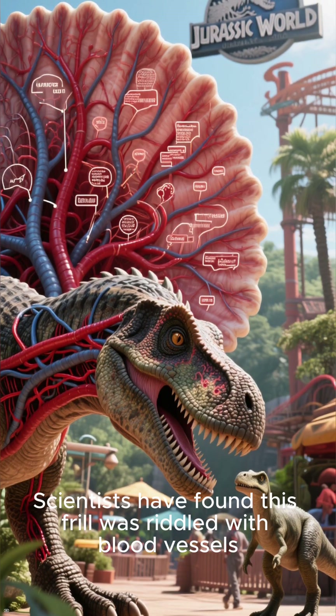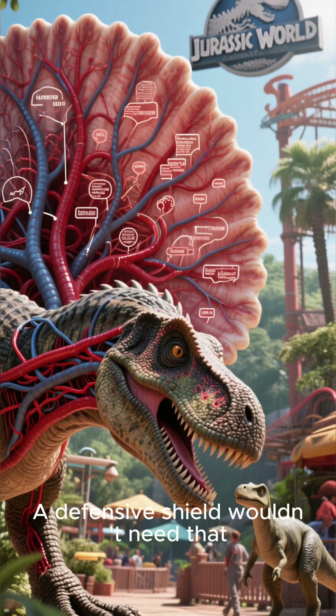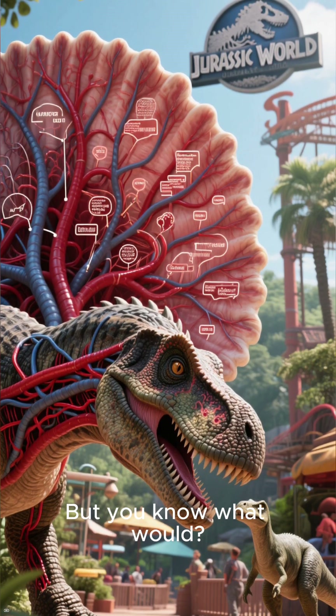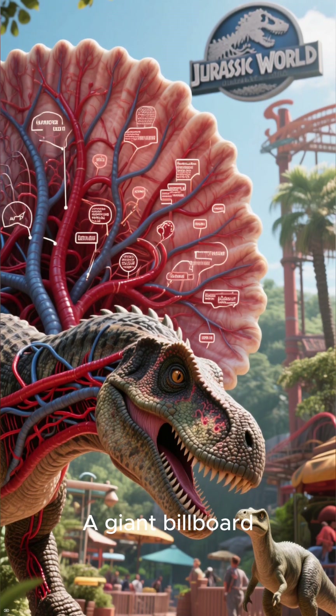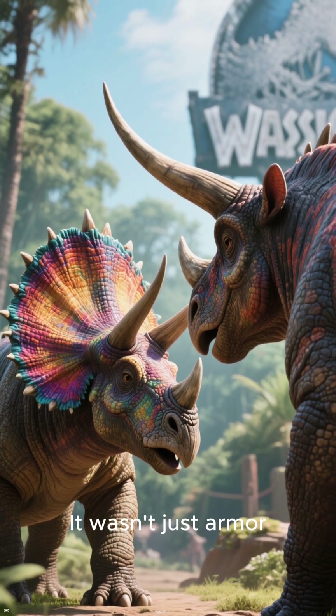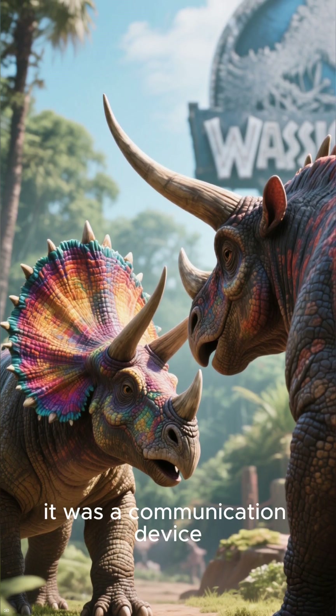Scientists have found this frill was riddled with blood vessels. A defensive shield wouldn't need that — but you know what would? A giant billboard. Imagine this frill flushing with color, like a vibrant display to attract mates or intimidate rivals. It wasn't just armor. It was a communication device.